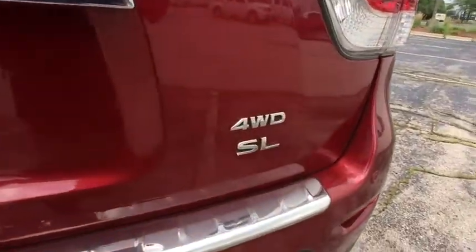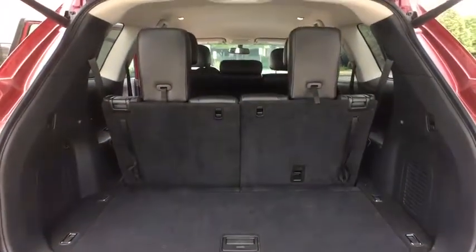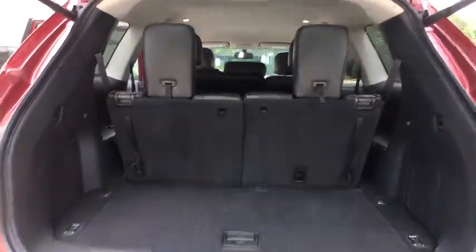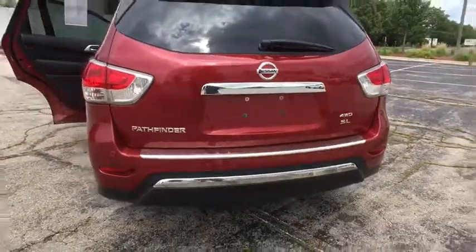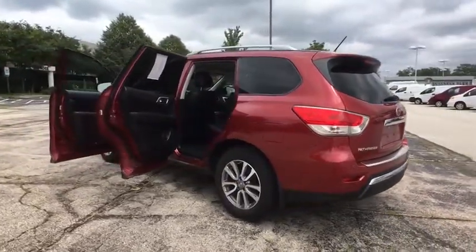Here are some of this vehicle's great options: remote engine start, stability control, traction control, keyless entry, power passenger seat, anti-lock braking system, backup camera, steering wheel audio controls, power liftgate, leather wrapped steering wheel.